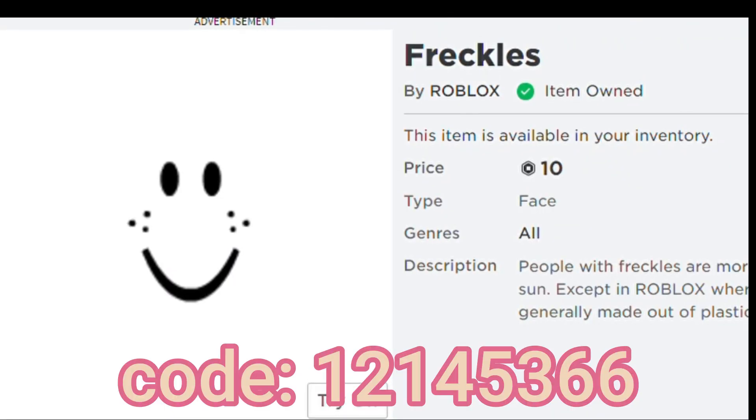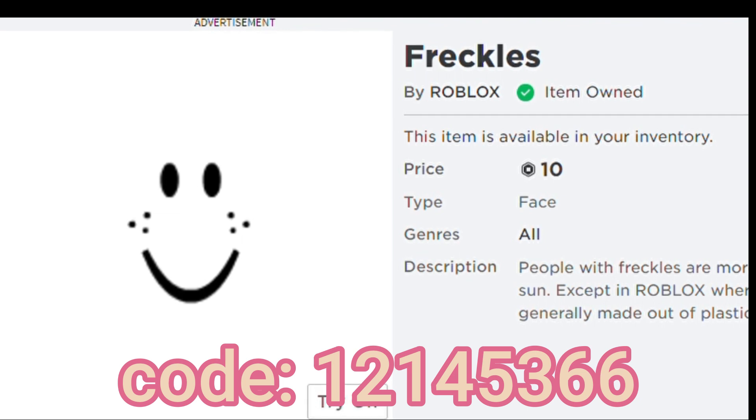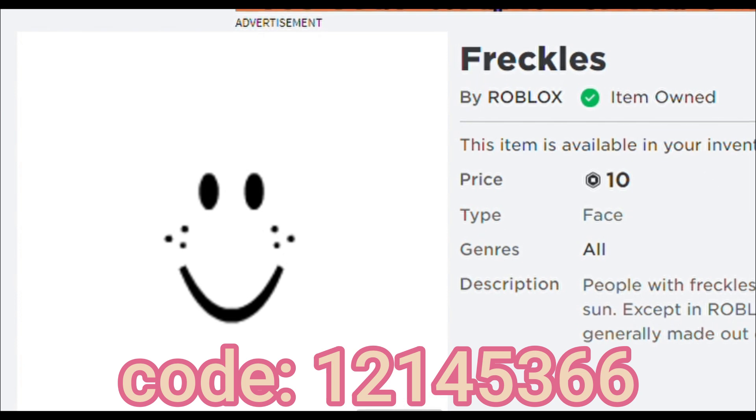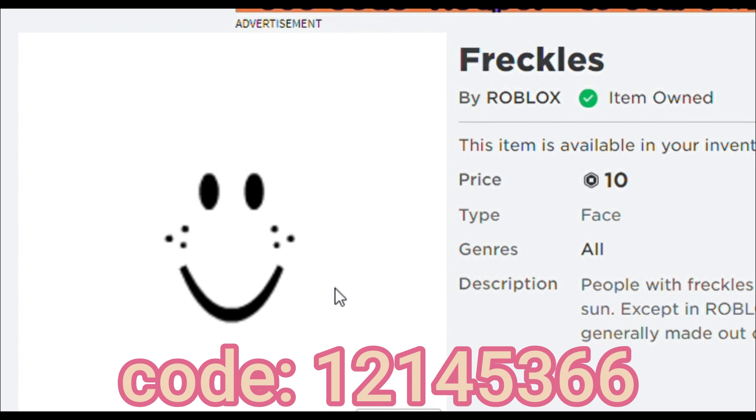First up, we have the freckle face. This face is one of the must have faces in Roblox and it's very popular. Mostly this is the first face for starters in Roblox — it can match with everything and it's not expensive. It's only 10 Robux.